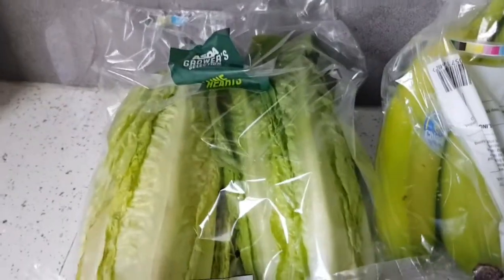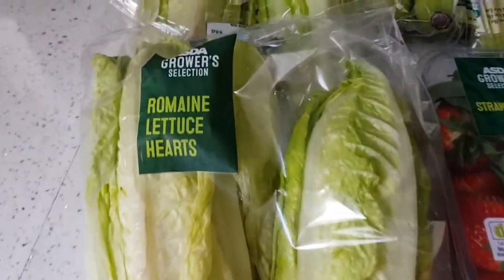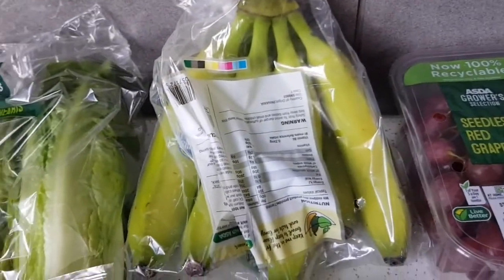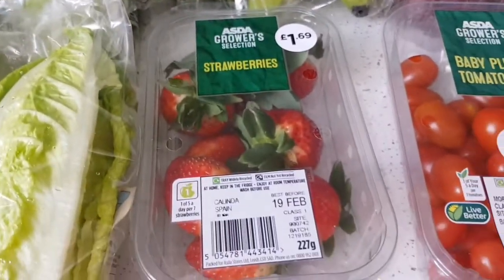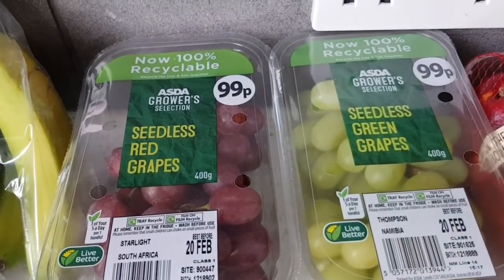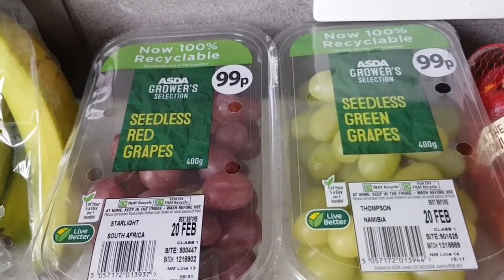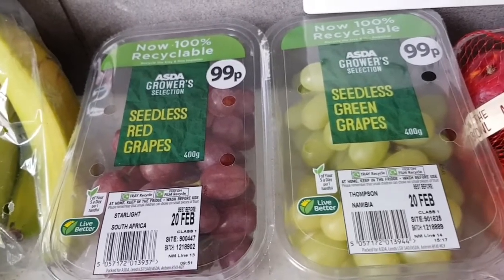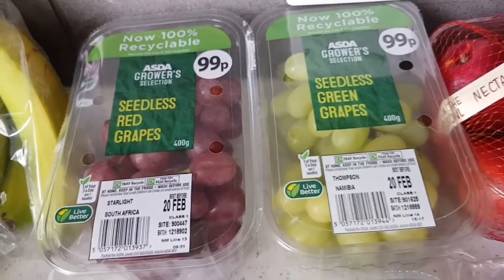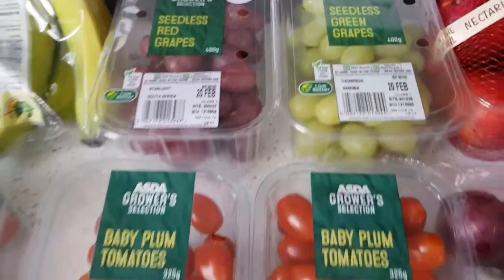Starting with the fresh produce: I've got two romaine lettuce hearts — I normally get salad in a bag but fancied a change. Bananas go in all the breakfasts and are great for snacking — they're free. Strawberries are speed, pink lady apples are speed, and two packs of grapes which are free. I'm thinking about doing jelly crystal grapes in the freezer but I'm not 100% decided — I'd probably end up snacking on them all.